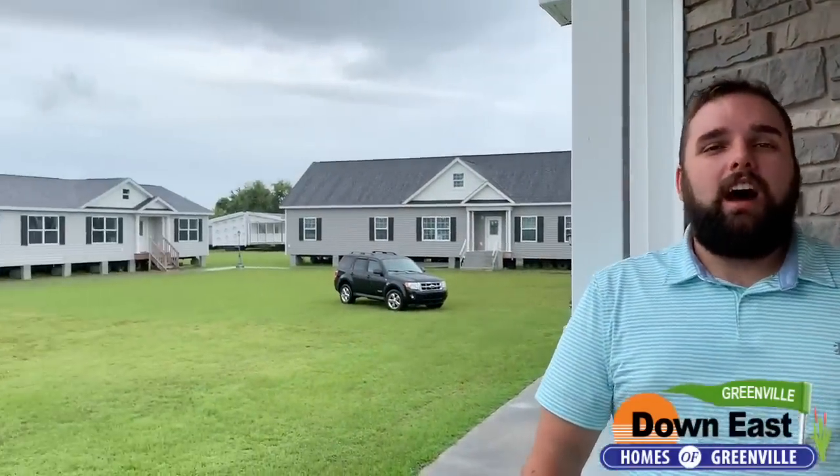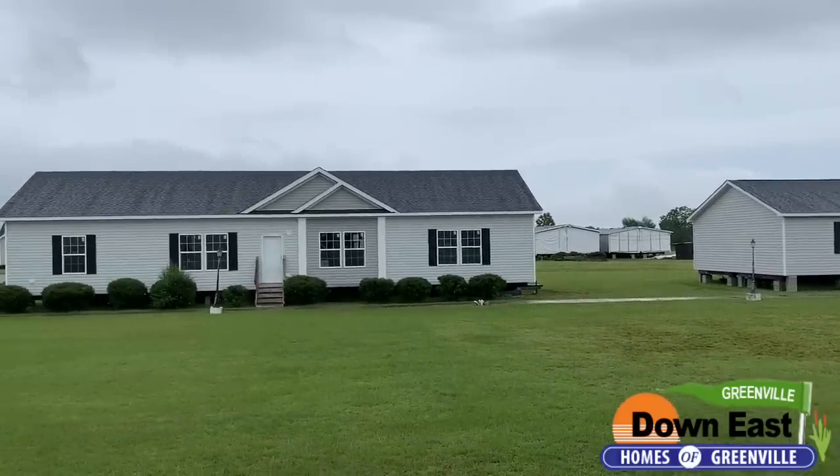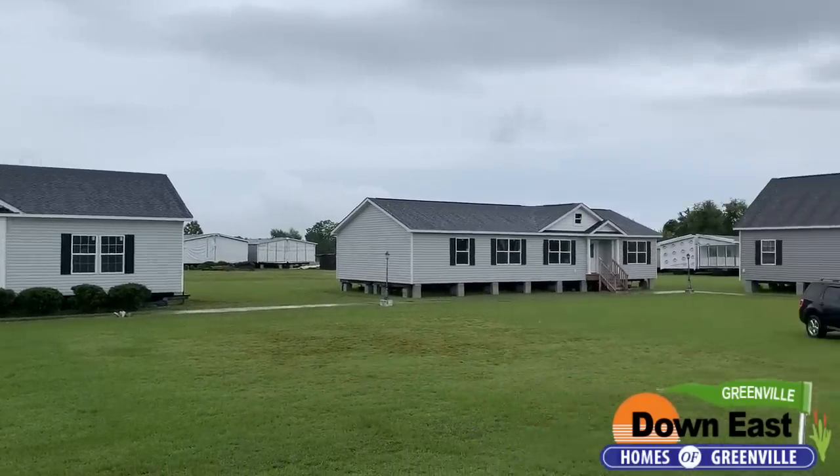Welcome back to another Feature Friday! We are at the modular village in our Greenville location. We have quite a few modulars here and they are all beautiful — we have a few that we can sell off the lot, but there is one I wanted to point out to you today.